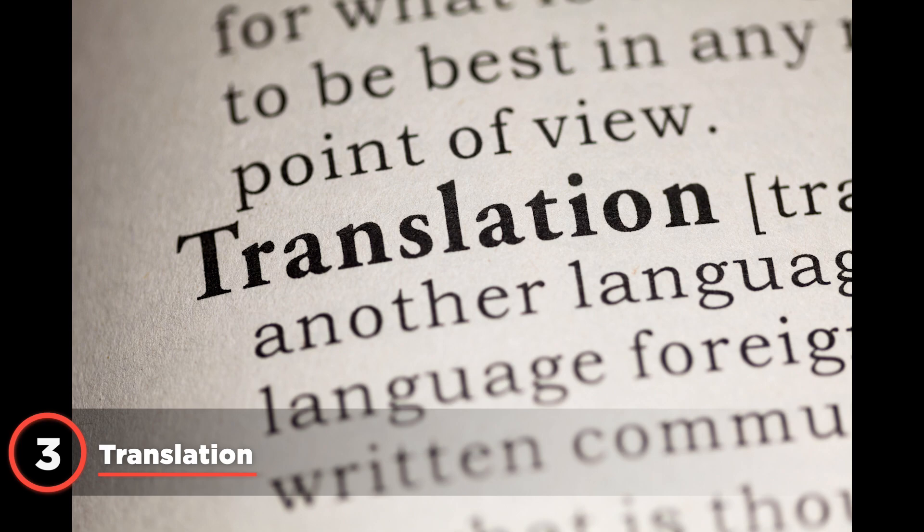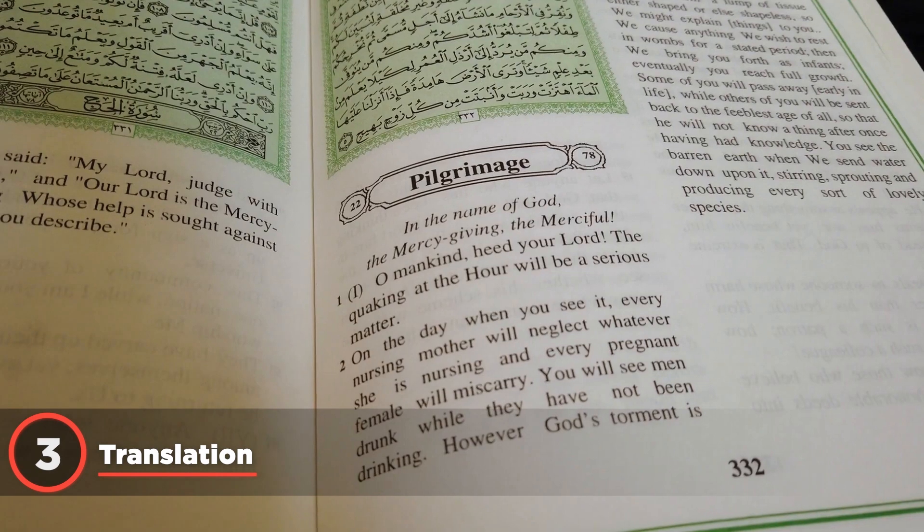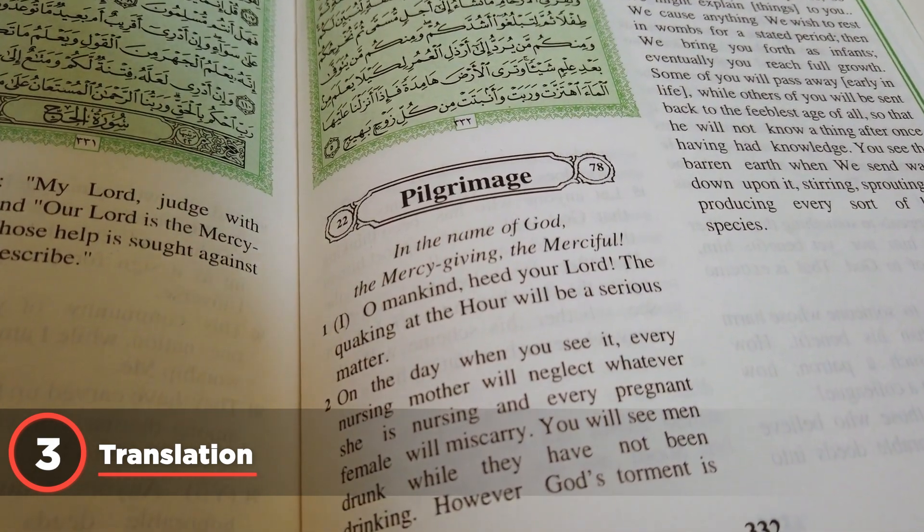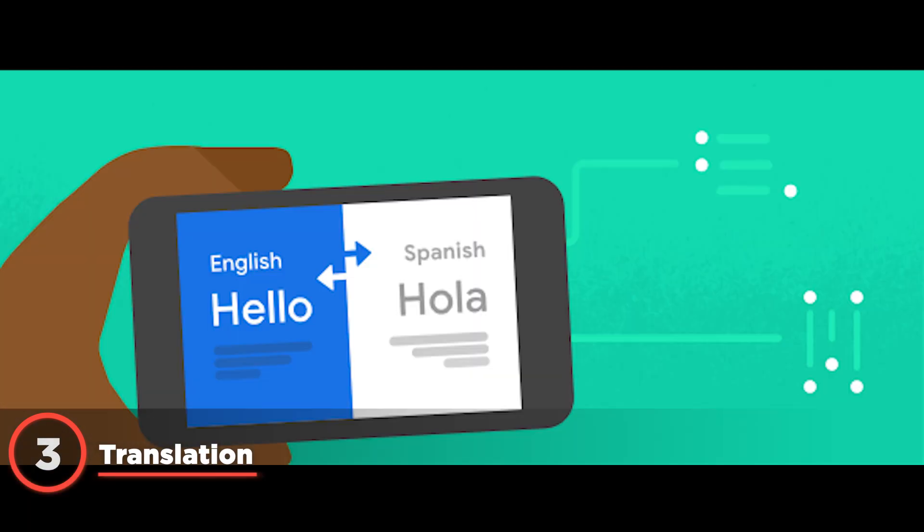ChatGPT can translate text in images into English or other languages. A recent social media post states: 'Yesterday I uploaded a photo of an article about a friend of mine into ChatGPT-4 and it was able to create a flawless English translation of the article from Italian. That was astonishing.'